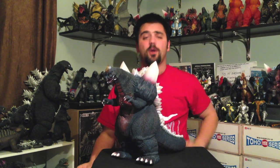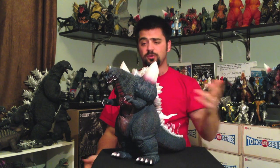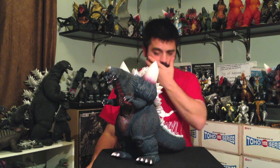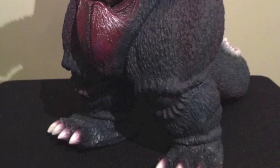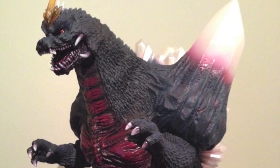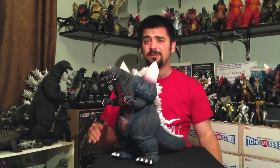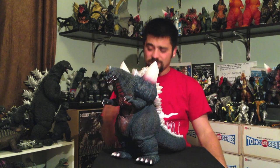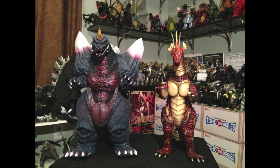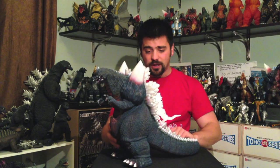Look at this bad boy. I was thinking about bringing the camera in closer but he's so big I'm just gonna keep the camera where it was. So the first thing you notice about Space Godzilla — he's huge! Like we said, he's measuring about 35 centimeters. He's taller than almost all the other 30 centimeter figures. He's right up there with Hedra and Titanosaurus. Massively tall — this figure is just so big.